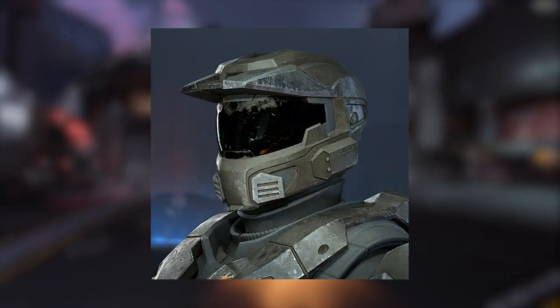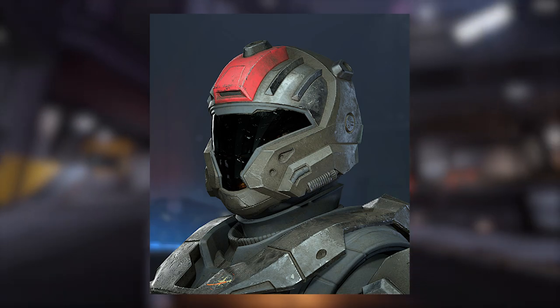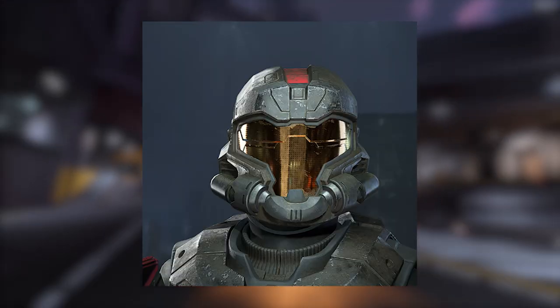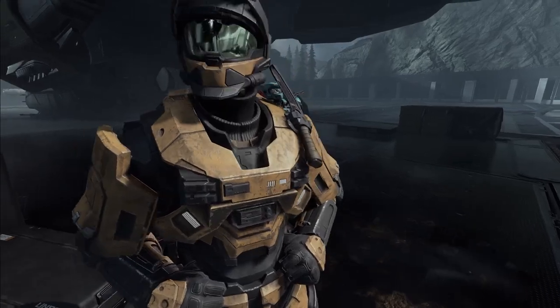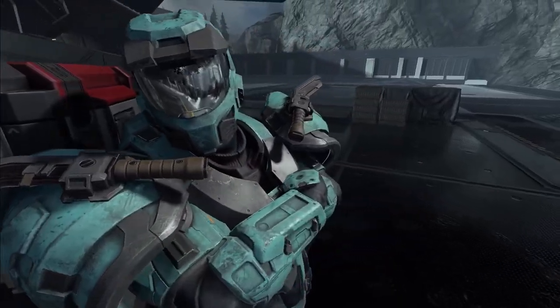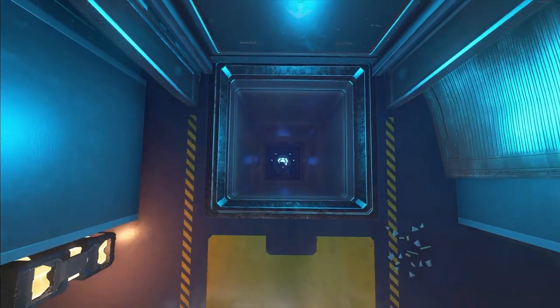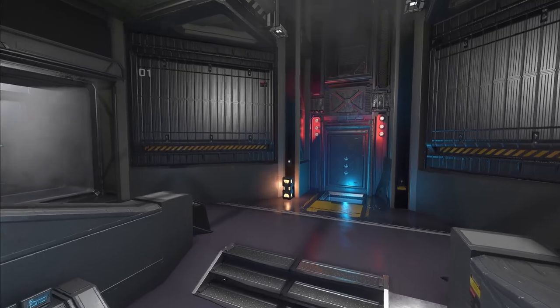The most obvious ones are the Mark 5 helmet, the CQC helmet, and of course the CQB helmet. I believe the JFO is in there too, and I think that's all the classic helmets that are coming. Those are of course going to be in the battle pass.